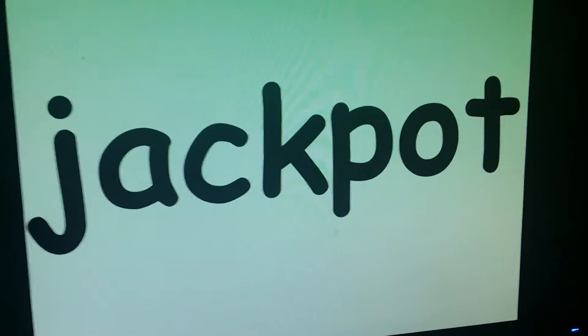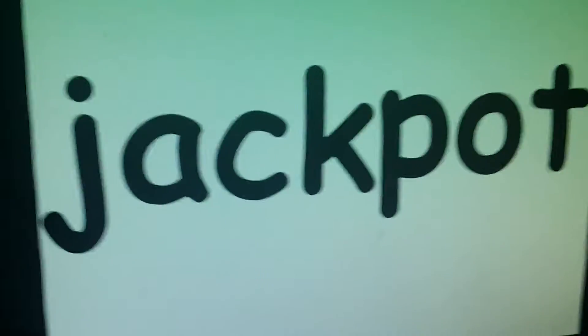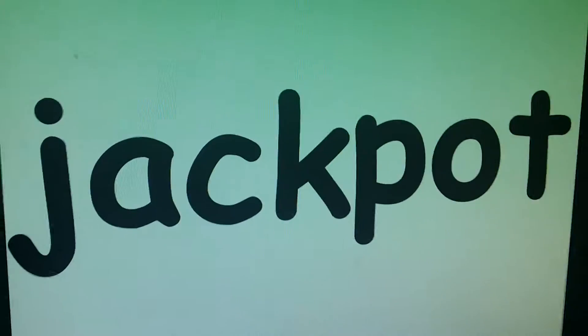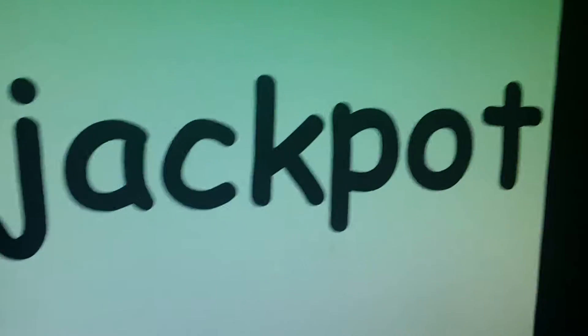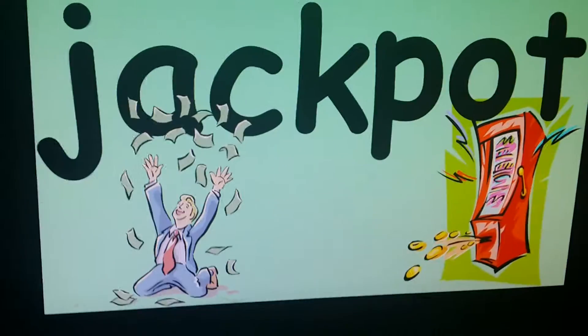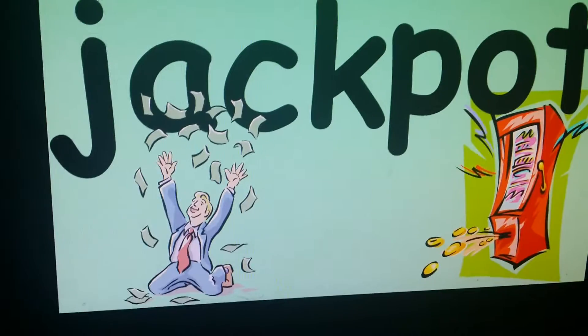Jack — pot. Remember, on big words we're always going to do the first part and then the second. Jack — pot. Jackpot's a happy word. Usually if something really good happens, you say, oh, I hit the jackpot.